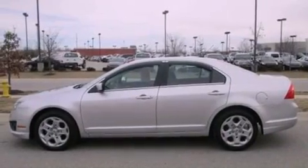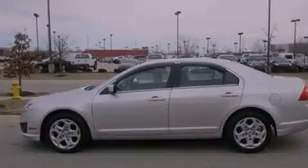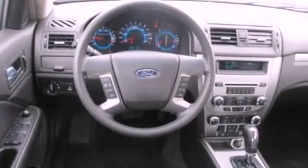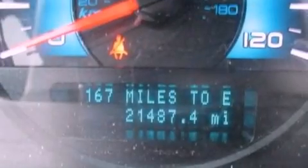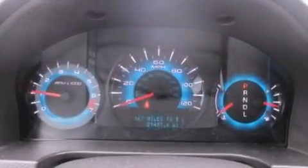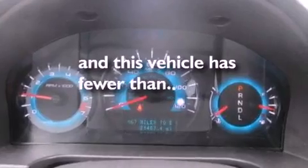A power driver's seat, air conditioning, cruise control, a six-speaker audio system, a four-wheel independent suspension, 17-inch wheels, a security system, dusk-sensing headlights, full-power accessories, and this vehicle has less than 22,000 miles.